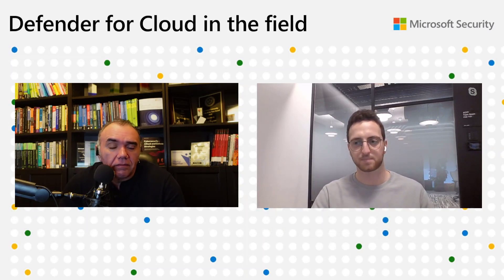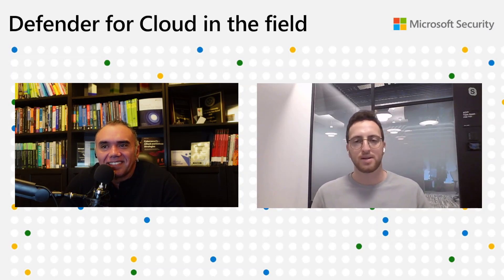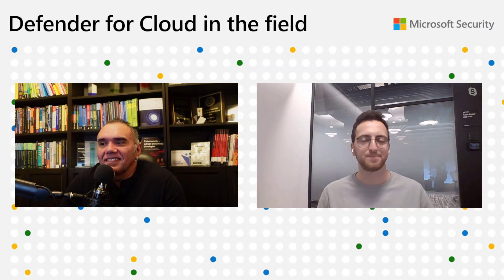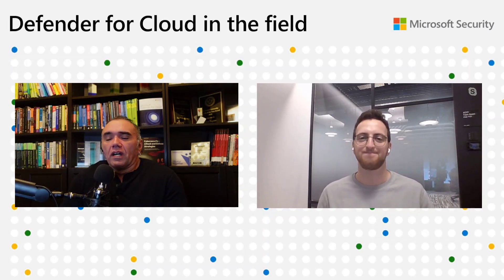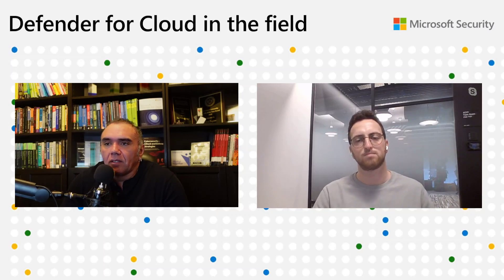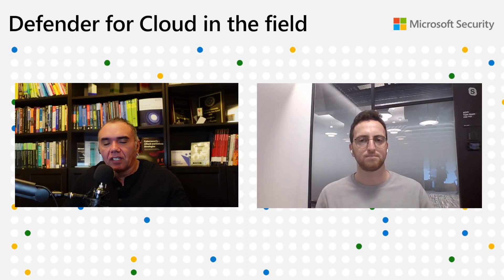First time on the show — give us an overview about what you do for Microsoft. My name is Tuval, I'm a software engineer in the Defender for Cloud product at Microsoft, on the recommendations team. We recently released this new policy assignment management experience, but before we talk about this new experience, let's talk about some of the challenges — how customers manage secure recommendation settings today.